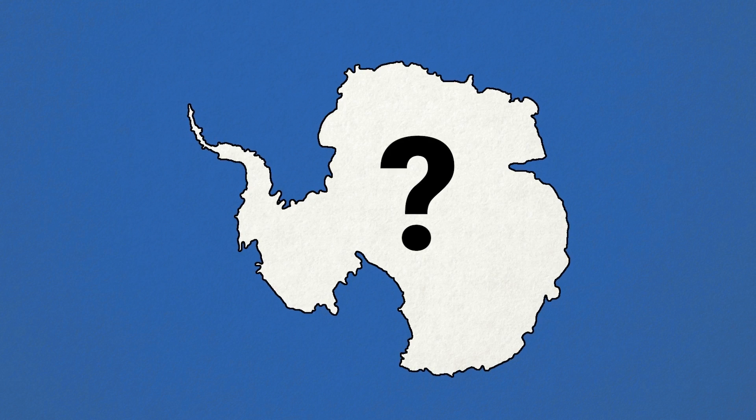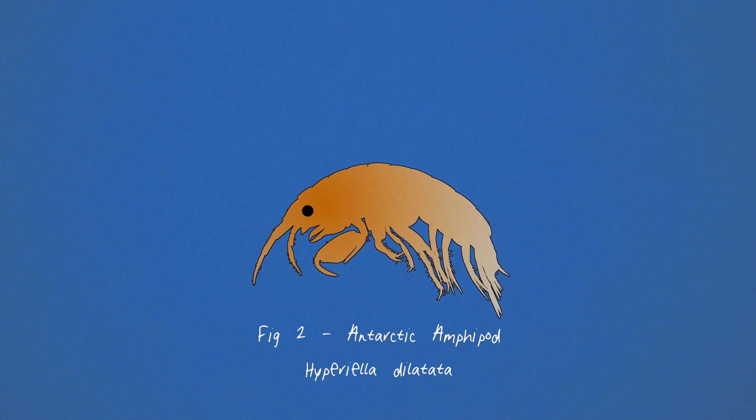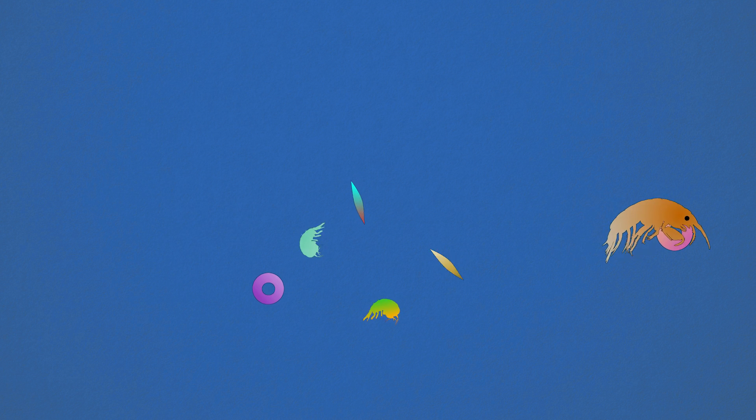What is an amphipod? My name is James McClintock. I'm the Endowed University Professor of Polar and Marine Biology at the University of Alabama at Birmingham. The Antarctic amphipod, Hyperiella dilatata, belongs to a family called Hyperid amphipods. It simply means that these amphipods tend to live up in the water column, swimming around or living in association with things like jellyfish. Some of them ride on the backs of jellyfish. They feed on plankton — darting out to grab a plant cell or even capture a tiny zooplankton organism.